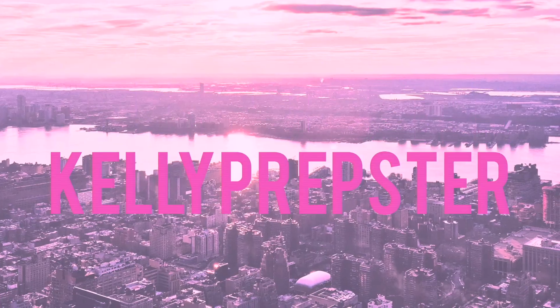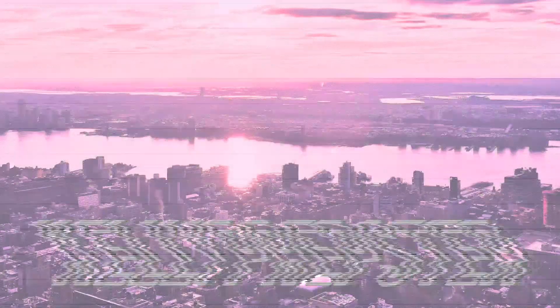Hey guys and welcome back to my YouTube channel. My name is Kelly. Hi if you're new. Today I thought it'd be fun to do something a little different on my channel. I've done one of these before but it was like a year or two ago, and it is a style steal.